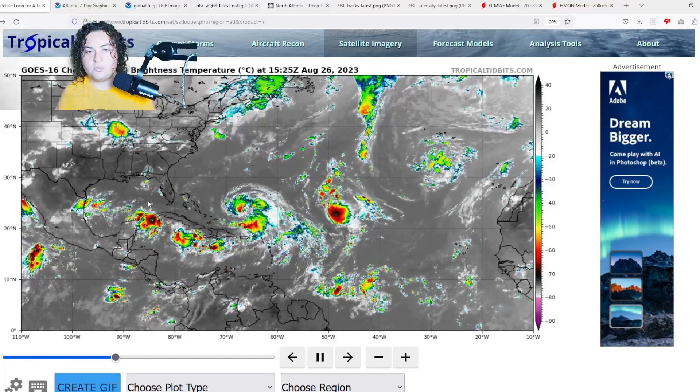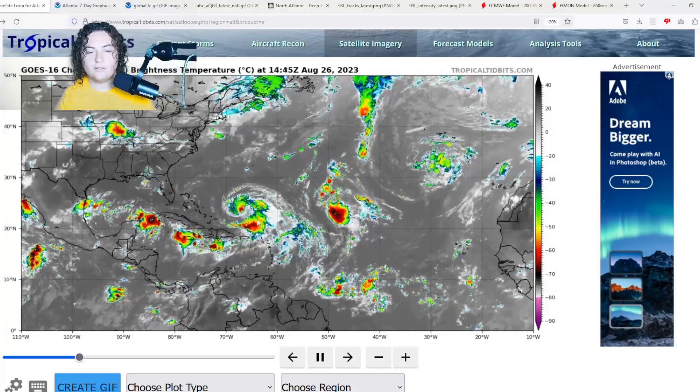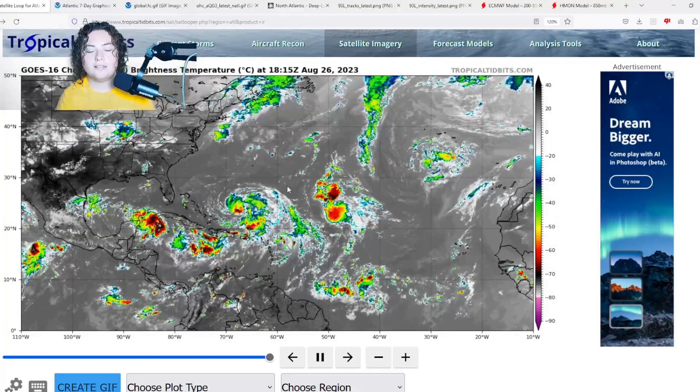What is up weather enthusiasts, I'm your host Pat's Path Predictor. Let's get right into the weather. Here's the situation we have for you: we have Hurricane Franklin currently strengthening out in the Atlantic Ocean.